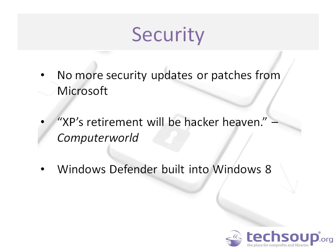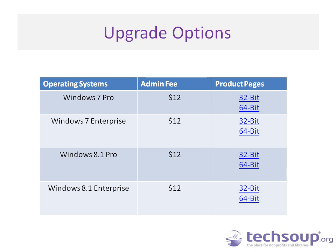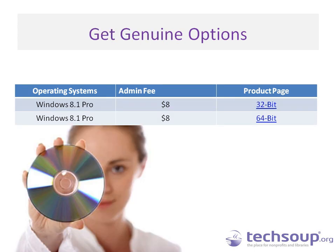Another bonus with Windows 8 is that Windows Defender is built right in for free. Through TechSoup we have upgrade options including Windows 7 Pro, Windows 7 Enterprise, Windows 8.1 Pro, and Windows 8.1 Enterprise. We also have Get Genuine options with Windows 8.1 Pro in both 32-bit and 64-bit available through TechSoup Get Genuine. We'll share these slides after the webinar so you can link directly to our catalog.